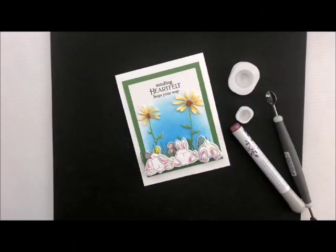Well, howdy ho stampers! Welcome back to my studio. This is Deb Velder and we are in some crazy times right now, so hopefully bringing you a little bit of happiness with some stamping ideas and just get down to the craftiness of it all.